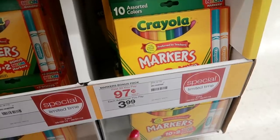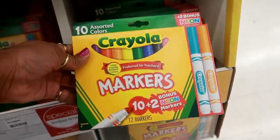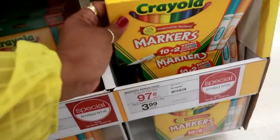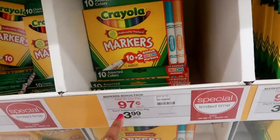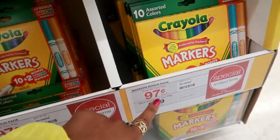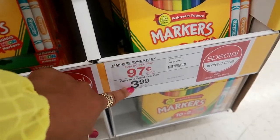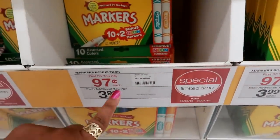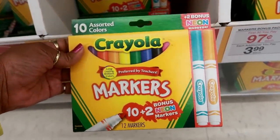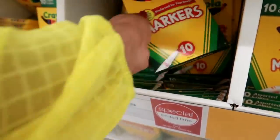Okay, this is where the real good deals come in. Look at this pack — 10 of them for only $0.97, and you get two bonus neon markers. It's only for the first 30 packs at $0.97, and then after that it goes to $3.99. That is really good. This one is also $0.97 — fine line.